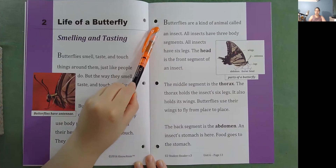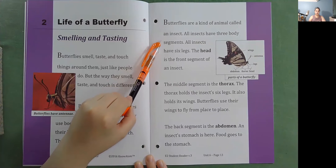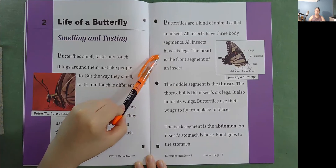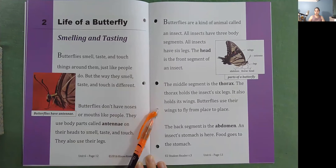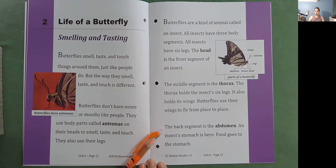Butterflies are a kind of animal called an insect. All insects have three body segments and six legs. The head is the front segment of an insect. The middle segment is the thorax. The thorax holds the insect's six legs and also its wings. Butterflies use their wings to fly from place to place. The back segment is the abdomen — an insect's stomach is here, and food goes to the stomach.